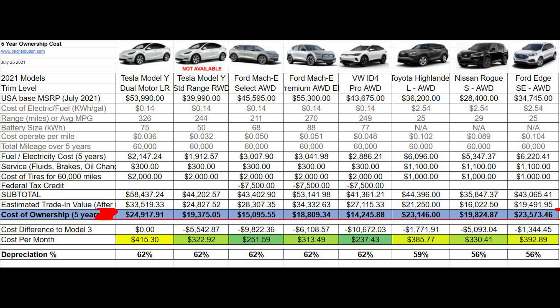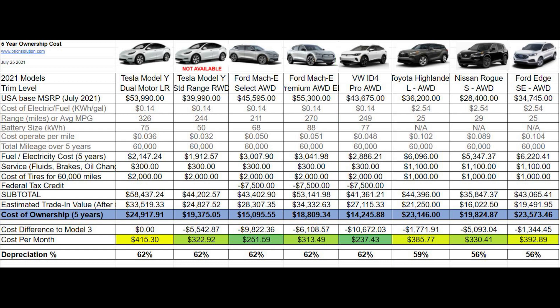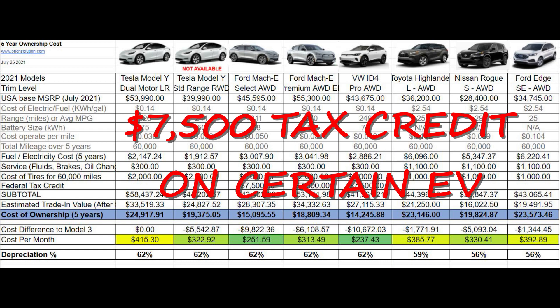This line represents the total cost of ownership over five years. There are two things that stand out to me besides the fact that electric vehicles compared to their gas counterparts are significantly cheaper. The first is that the Ford Mach-E and the Volkswagen ID.4 are the least expensive options over a five-year period if you're eligible for the $7,500 tax rebate.